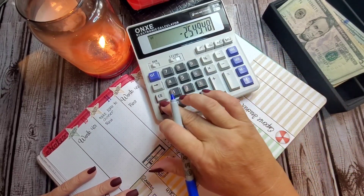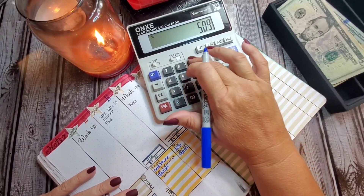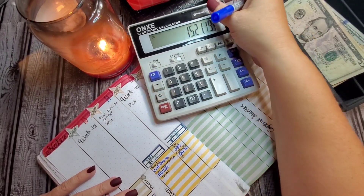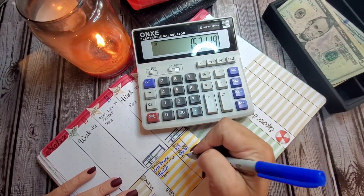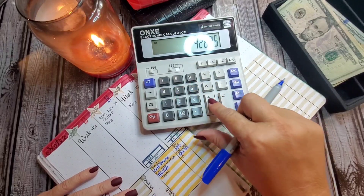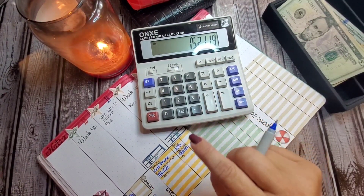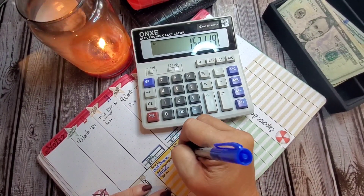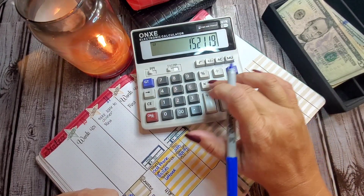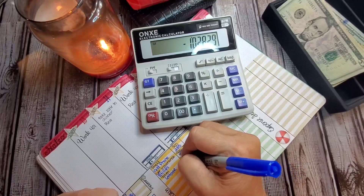Our total on this part is $1,521.19. Subtracting that leaves us with a leftover of $1,028.29.